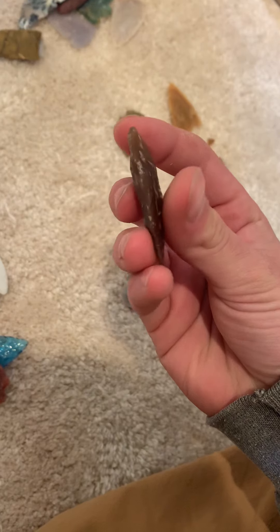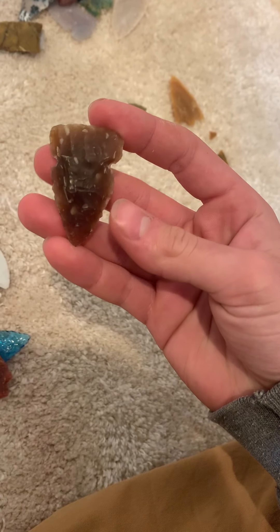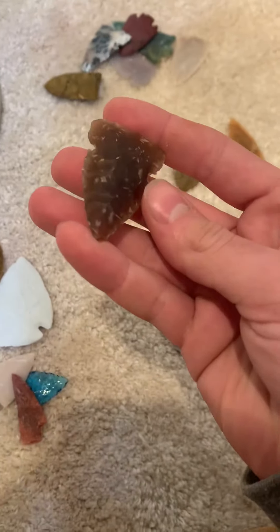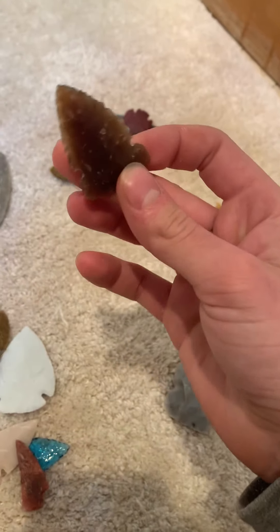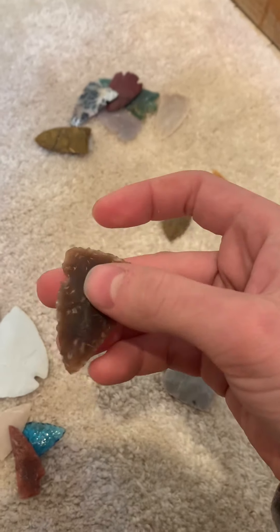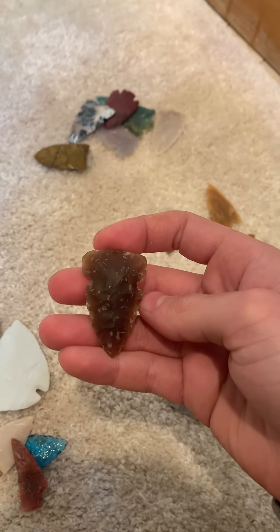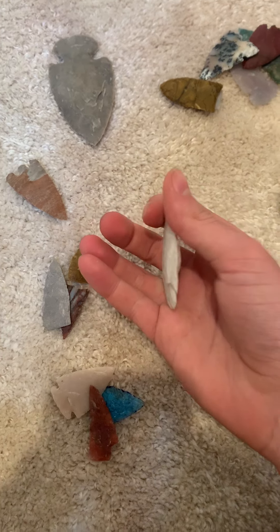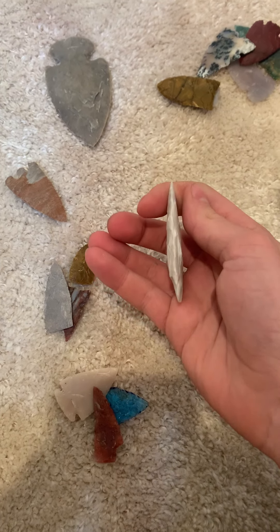This one — I can't remember the material — but it's pretty rare and really nice. I like it. This wasn't a slab. I might have shown it in a video already; it's really thin.